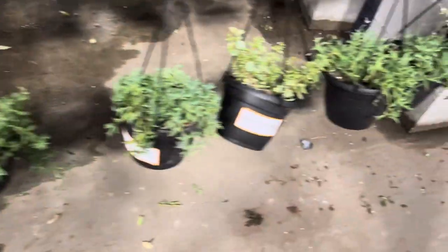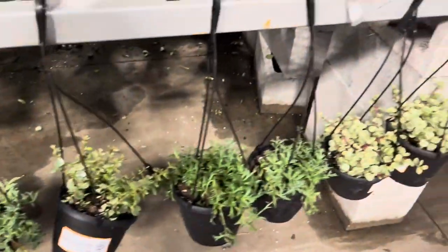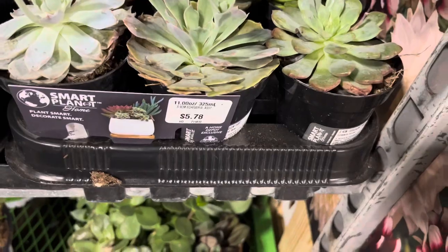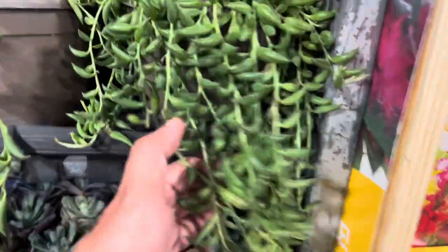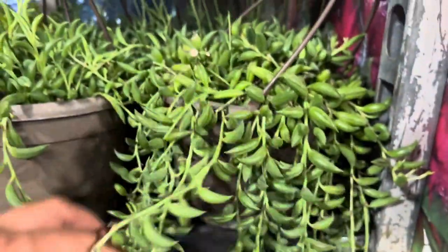I am at their succulent section here and I see a couple of hanging baskets. They look like strings of dolphins, which are pretty cool. Over here are the succulents — they are selling these guys for six dollars. Up here are some string of bananas; look how healthy they are. I love strings of bananas.